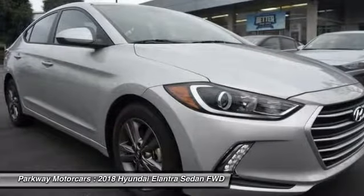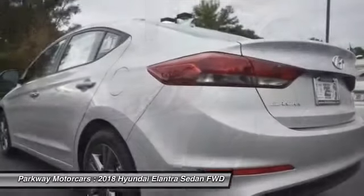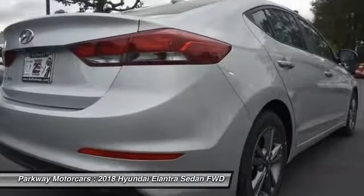Security system, compass, power windows, rear window defroster. Searching for a dependable vehicle that looks great too? You've found it, so stop in today.